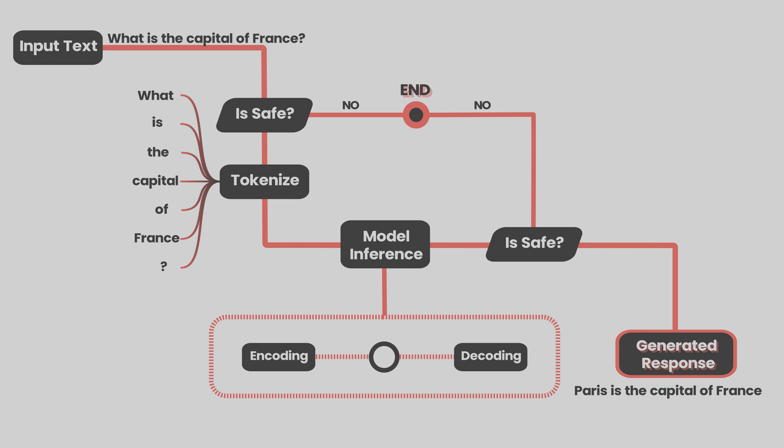ChatGPT is a remarkable example of the advancements in the field of AI and machine learning. Understanding the various stages of ChatGPT's working process — from pre-processing and tokenization to decoding and language generation — helps us appreciate the complexity and sophistication of this tool. As the technology continues to evolve, we can expect ChatGPT to become even more capable and widely used in various industries, whether for customer service, text completion, coding, or just for fun.